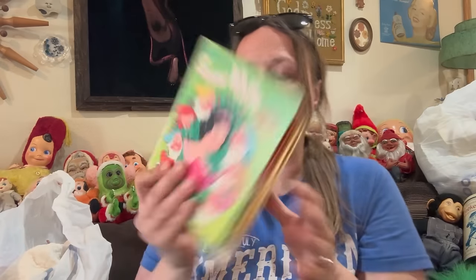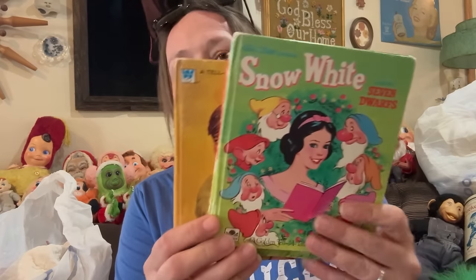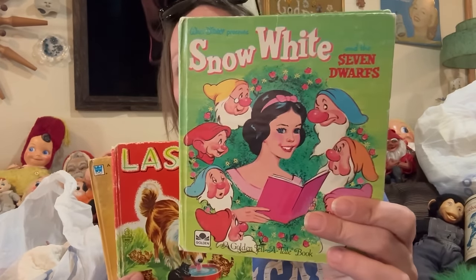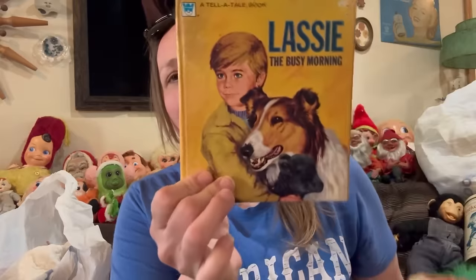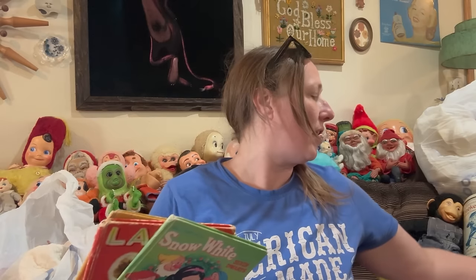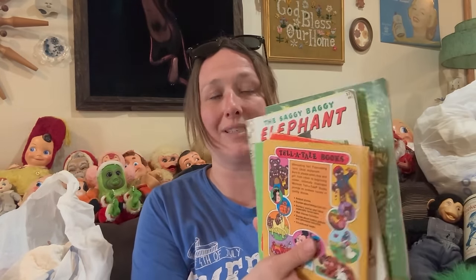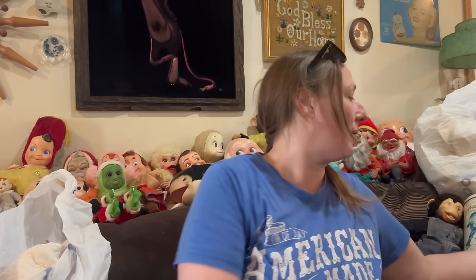I picked up a couple of these Tell-A-Tale books — Snow White and two Lassie books. These are really good to craft with; I know a lot of people are really into that right now. I have other books too, so I'm just going to lot them all up together and go from there.